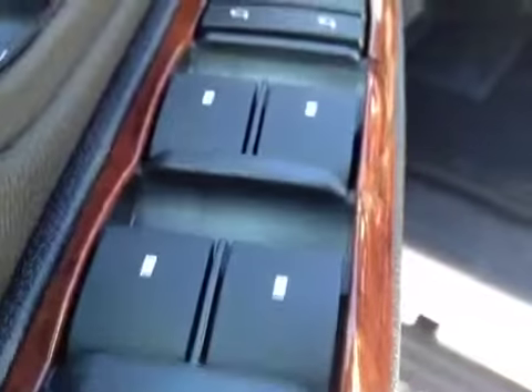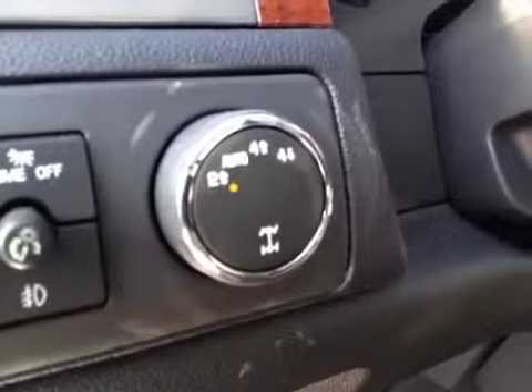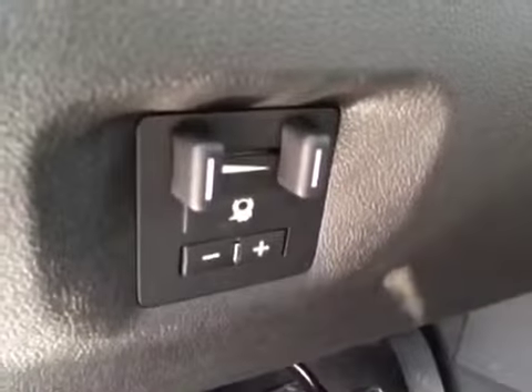A few interior options: you got your door locks, window lock, window switches, mirror control, and it has power folding mirrors. Your headlight control, four wheel drive control, and it comes with a trailer brake controller.